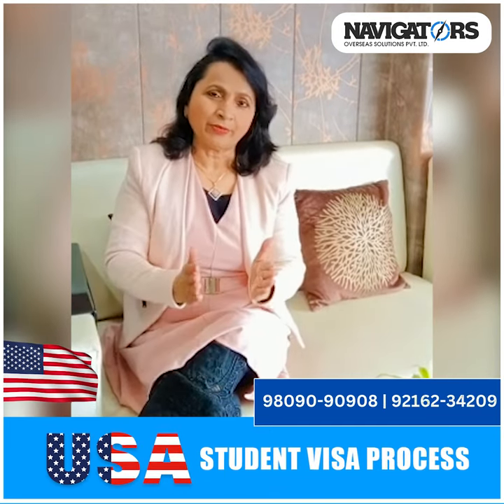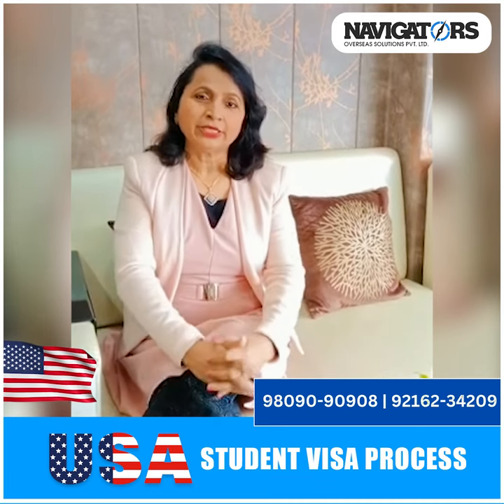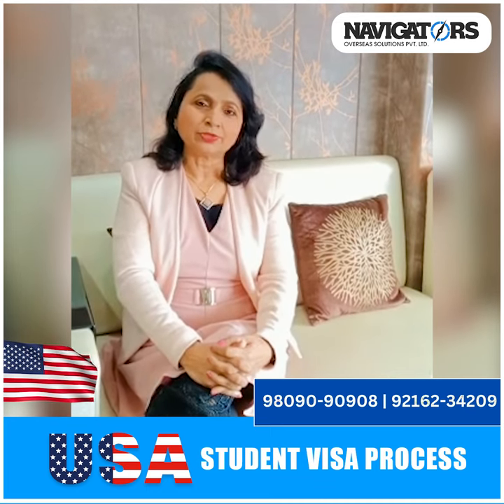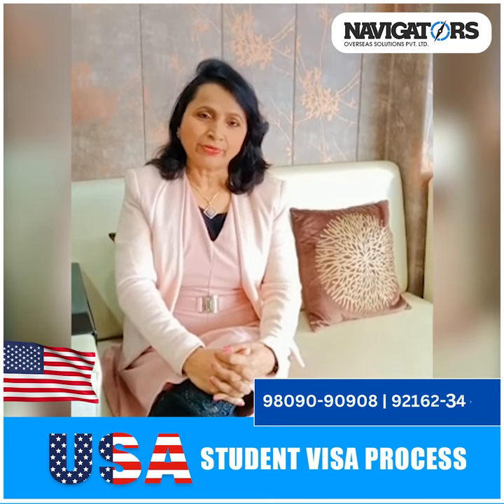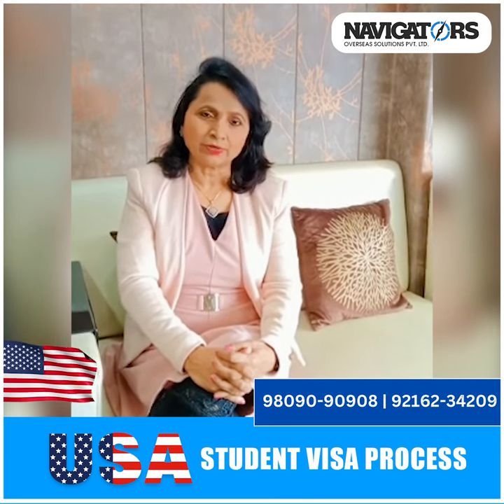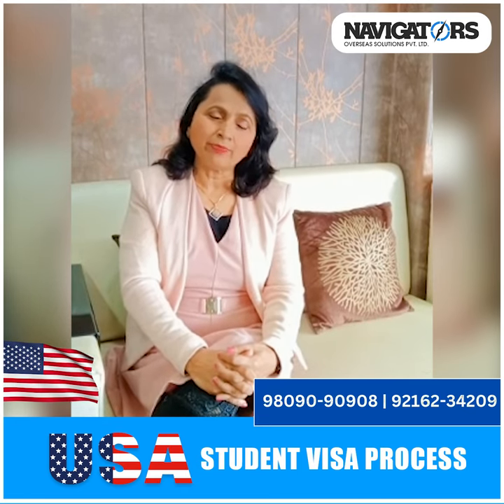There are two types of programs. One is the STEM program and the other is the non-STEM program. STEM stands for Science, Technology, Engineering, and Mathematics. STEM programs offer three years of post-study work permit.